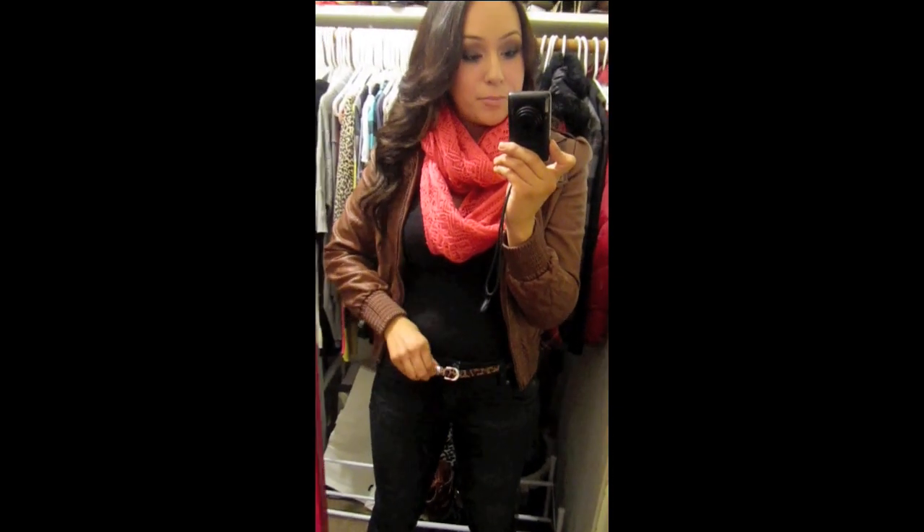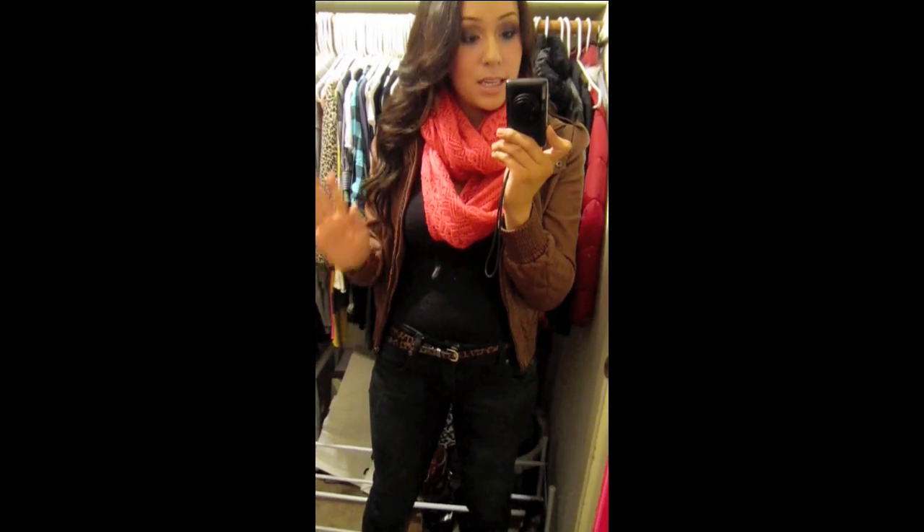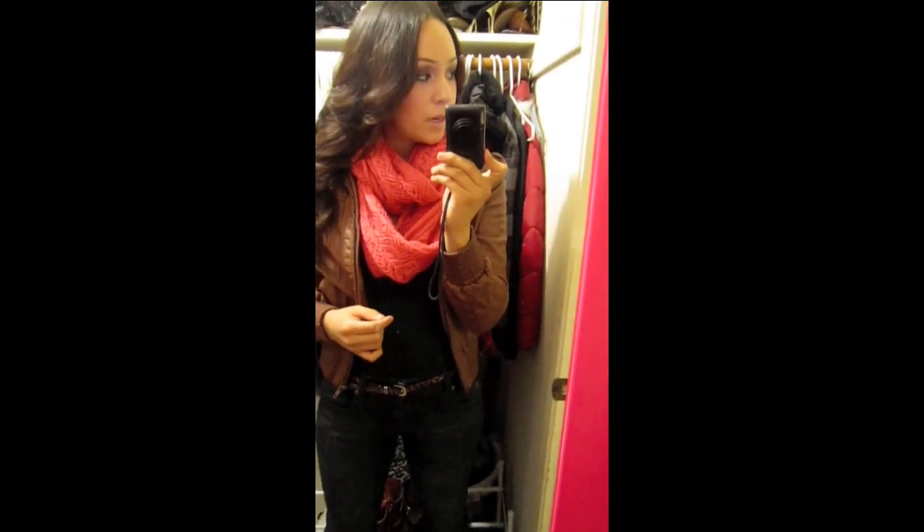I got this at Macy's. It came in a pack of three — one plain black, this one, and a glitter one. Really cute. Oh my god, I forgot my accessories — they're all over there.